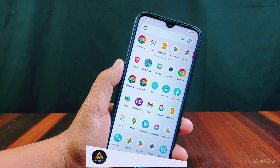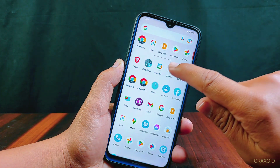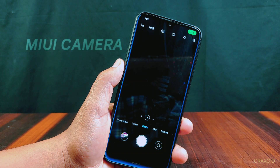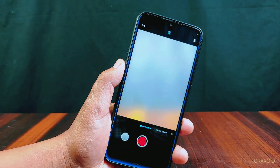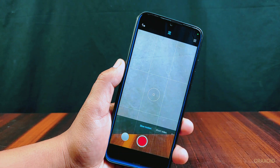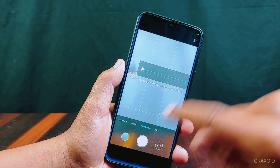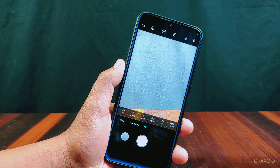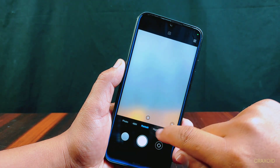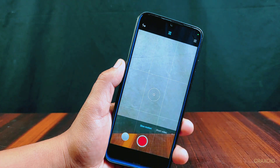One of the standout features of this ROM is the inclusion of the MIUI camera, which includes a working 48 megapixel camera with features like slow mo, portrait, night light, panorama, and pro mode. Users also have the option to use the Google Camera. One of the biggest advantages of the MIUI camera is its ability to capture stunning photos and videos.